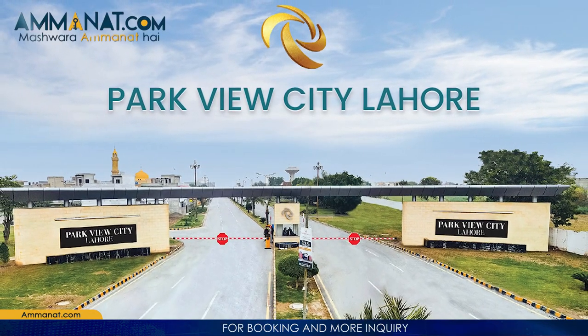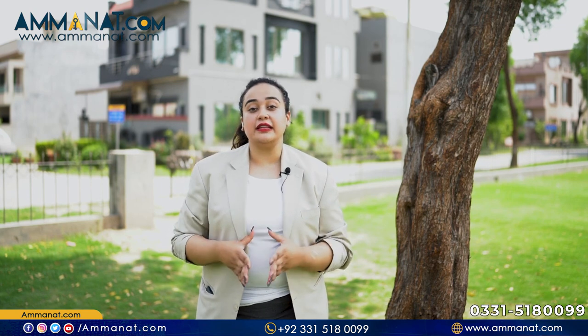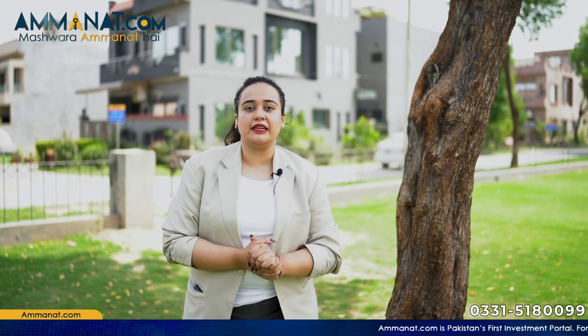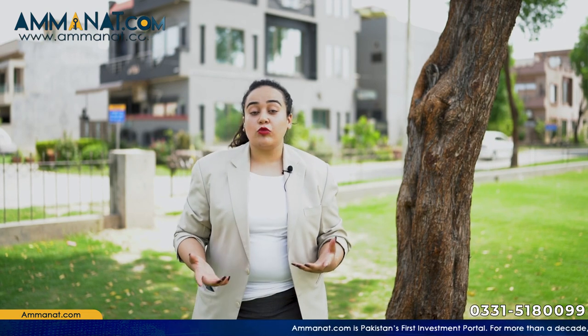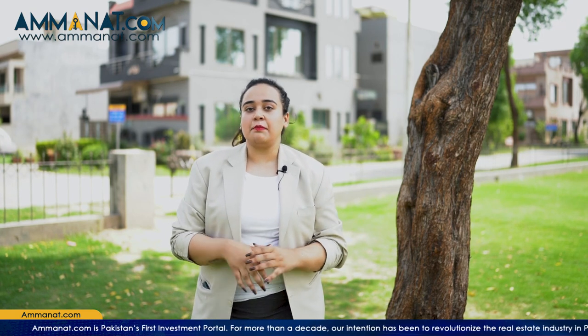Parkview City Lahore is basically a residential project — it is a housing society with about 3,000 residents. It is a developed project, though there are still some blocks that are under development. This society has schools and commercial centers, and with every passing day it continues to grow. I will also share some details about the master plan.